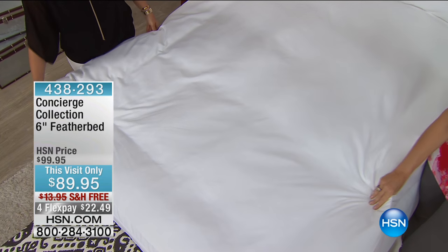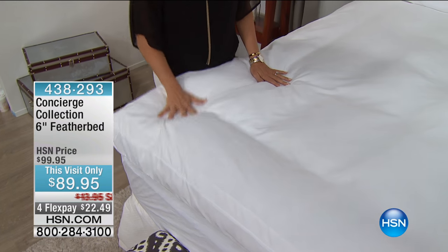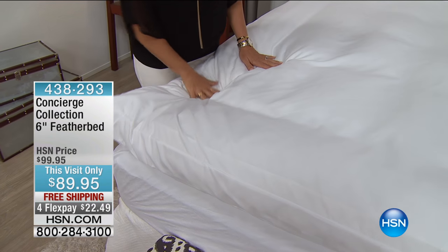It's hard to find what's inside — the duck feathers — which is so important. Not all feather beds are created equal.